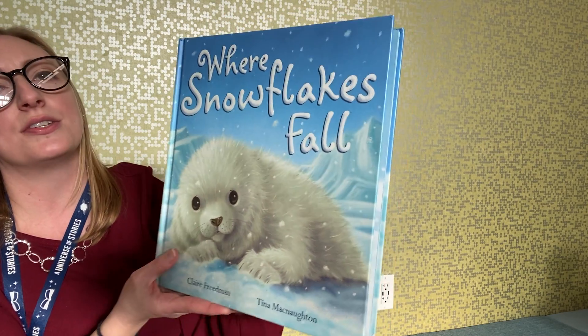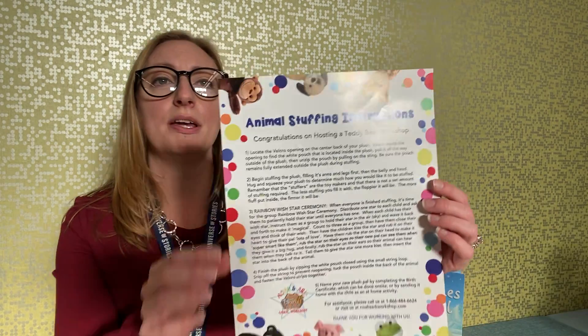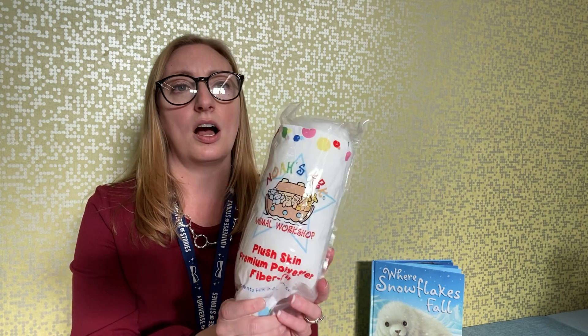And that is the story of 'Where Snowflakes Fall.' If you did register for the program, you will receive a kit in a plastic bag. Inside you will have a copy of the instructions on how to stuff the animal. You will also receive a wish star, which we'll do in a little bit. You have your snow leopard, and the stuffing fill will be just inside the plastic bag.